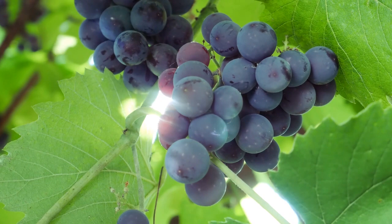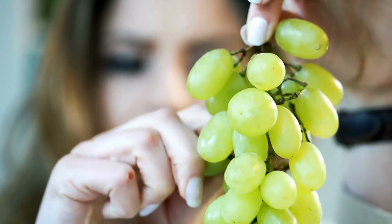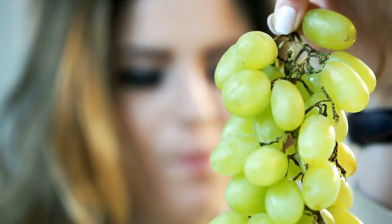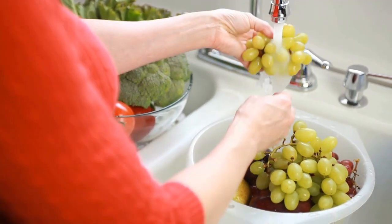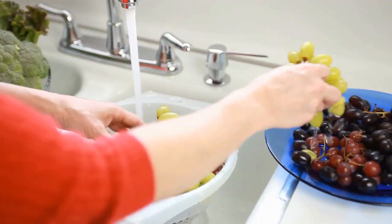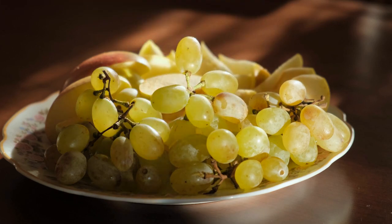Grapes are a sweet fruit that is higher in natural sugars and can quickly raise blood sugar levels. A study published in the Journal of Nutrition found that consuming grapes led to a significant increase in blood sugar levels in people with type 2 diabetes. While grapes are a rich source of antioxidants and other beneficial nutrients, their high sugar content makes them less suitable for people with diabetes. It's important to consume grapes in moderation and balance them with other low GI fruits.